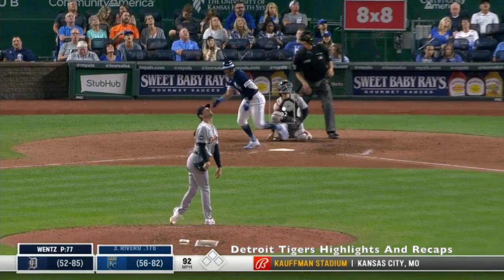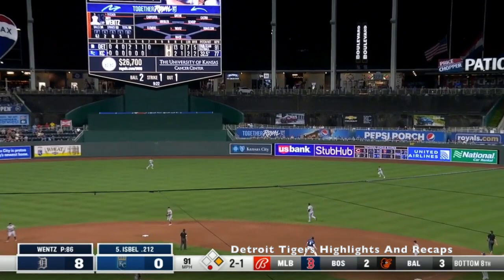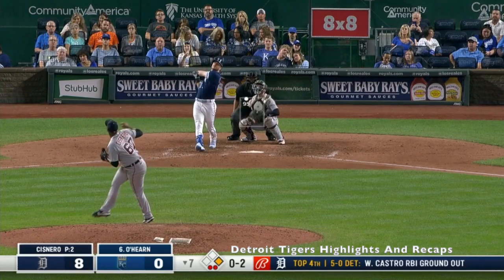Kyle is down. First pitch swinging, high in the air to left. Kerry Carpenter is over it. Near the line, and he's good. This one has punched to right center field. Willie Castro charging hard, and he's got it.